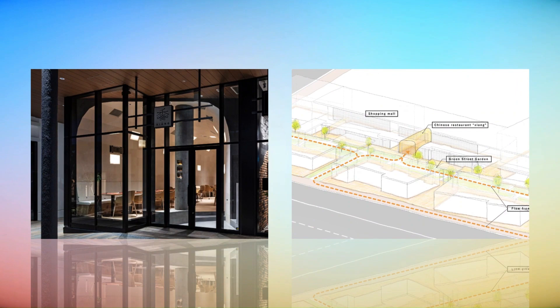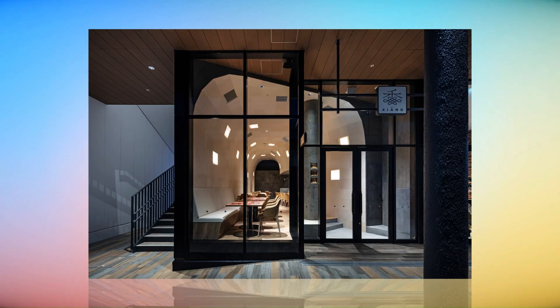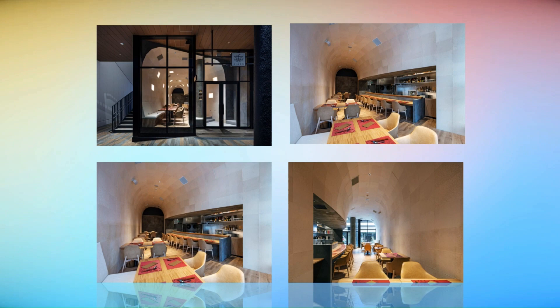Although the cave looks like a complicated shape, it is geometrically calculated and made into a cluster of 2D polygons. This makes preparation for the construction work easier and consequently makes the construction work quicker.